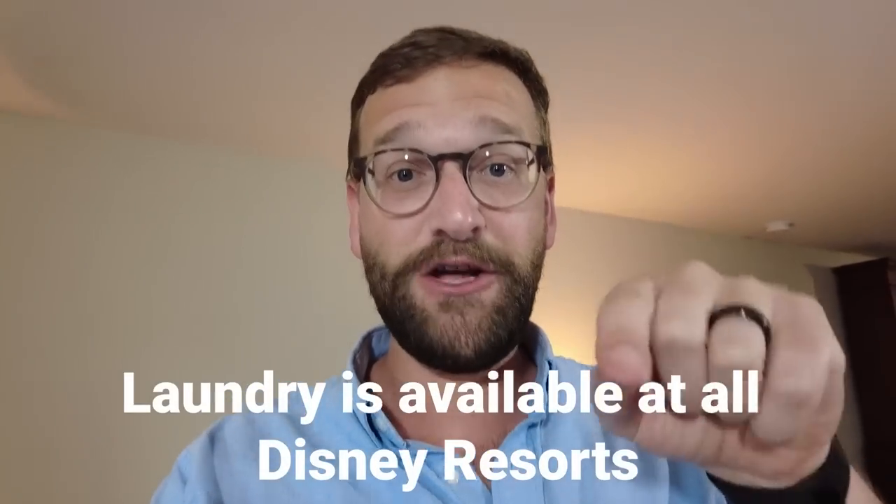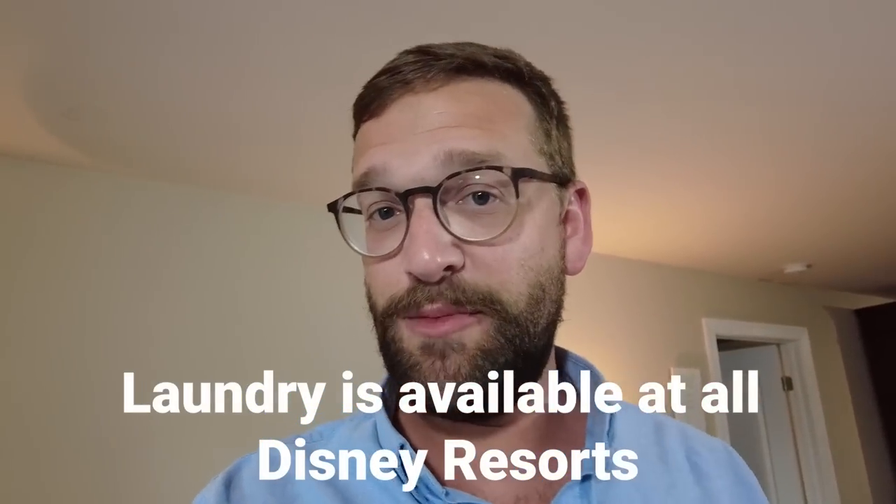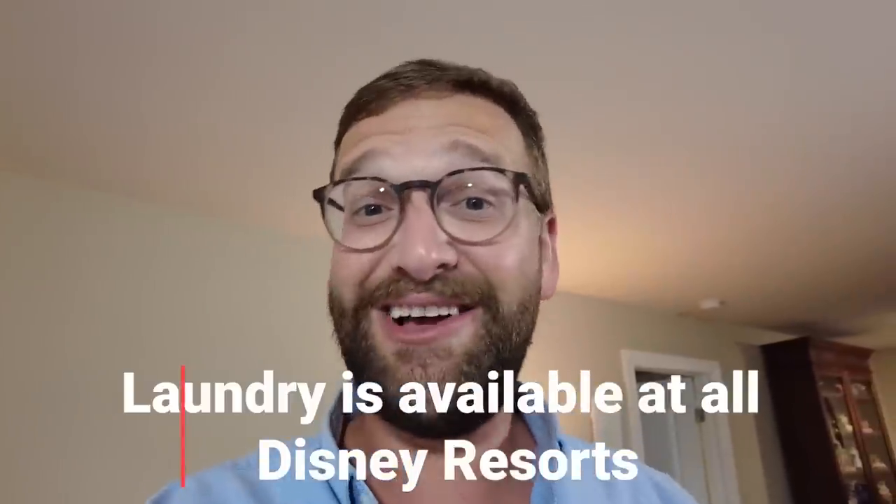We are going to be doing laundry partway through this trip. That is a nice thing about Disney property — they do have laundry on site available for you. Alyssa will talk more about that as we go. Everything else is essentially Alyssa's.